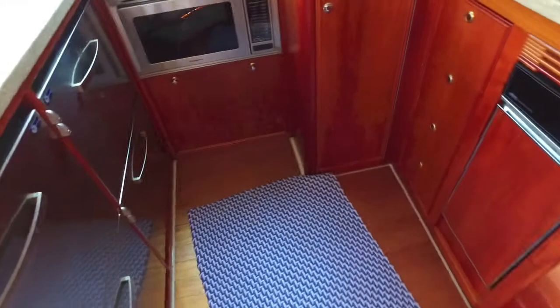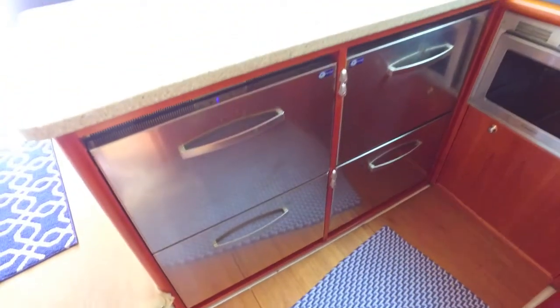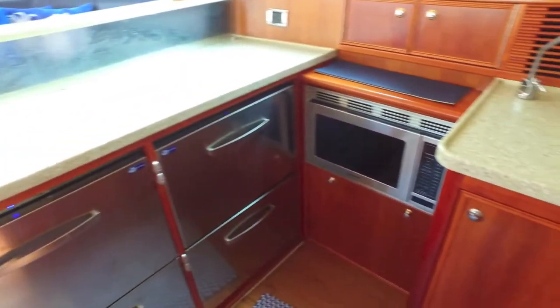Here's the galley — a big galley with a compactor, microwave, stove, and four pull-out under-the-counter refrigerator-freezers. Walking down the stairs to the staterooms, you come to your first guest stateroom.